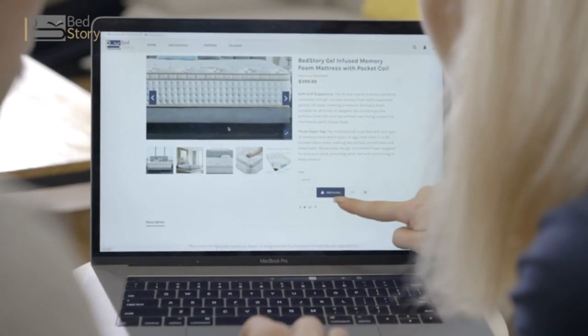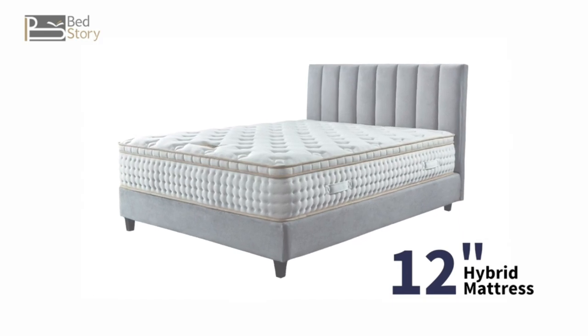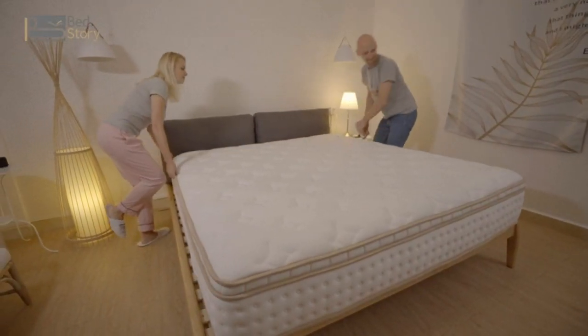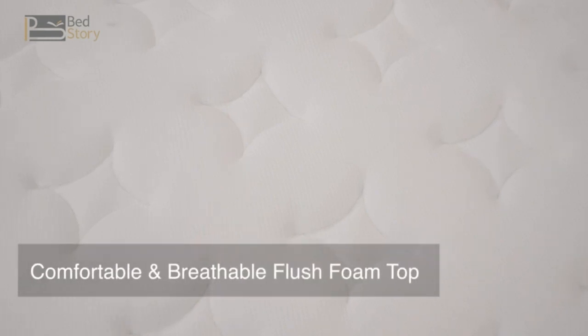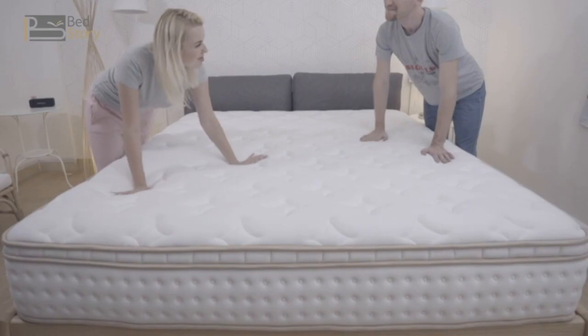As soon as the mattress arrived, we couldn't wait to sleep on it — we touched it, pressed it, and lay on it. The plush foam top is comfortable and breathable, and its balanced comfort is standing out.